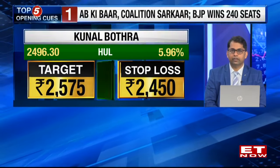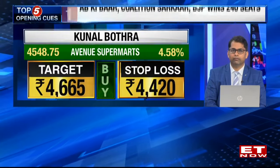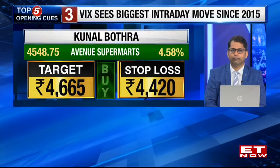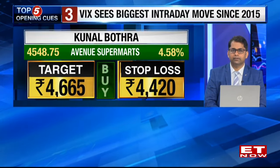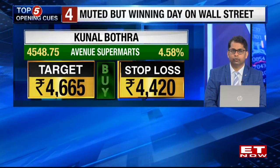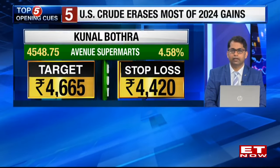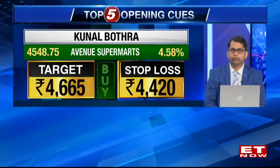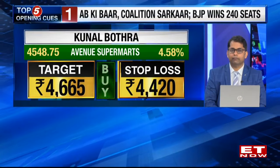Demart is the other stock which I think has been holding up pretty well. 4200 seems to be a strong base for the stock in the medium term. 4800 to 4900 approximately is a major resistance and the stock has taken a bit of a pause at those levels. I am expecting that the risk-reward at current levels is attractive for a fresh buy. I would look out for targets in the range of 4665, and a stop loss could be kept at 4420.